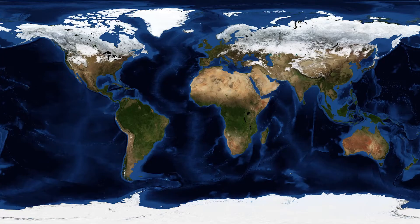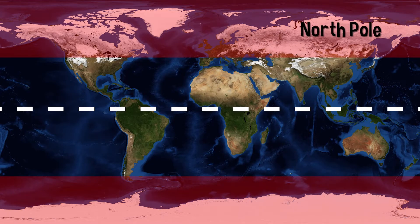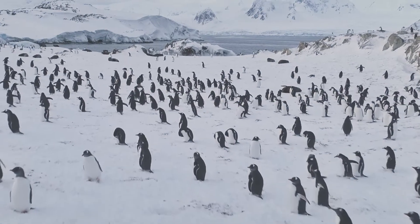Today, we're starting with one of the most extreme habitats on earth: polar habitats. The earth has two poles. At the very northern part of the earth lies the north pole, called the Arctic region. And at the very southern part of the earth lies the south pole, called the Antarctic region. Both polar habitats are cold all year round.